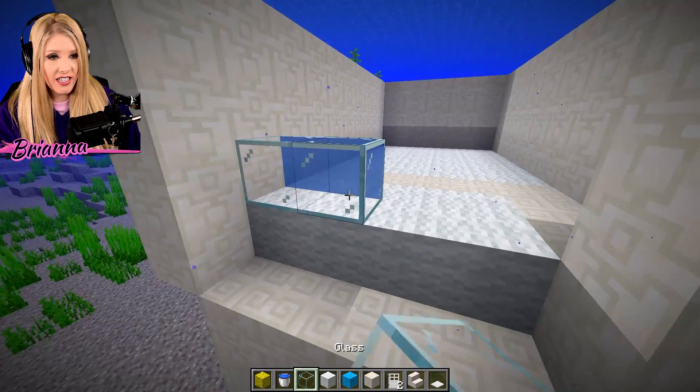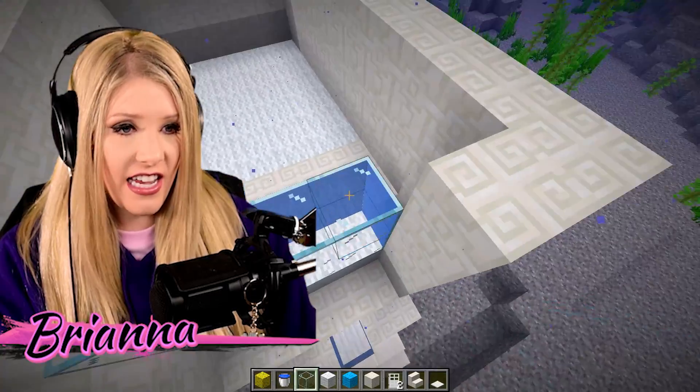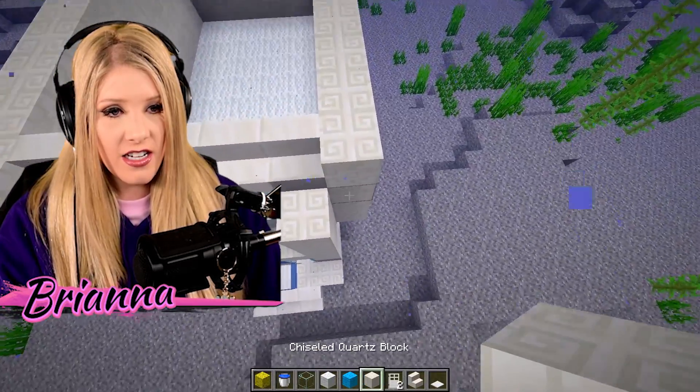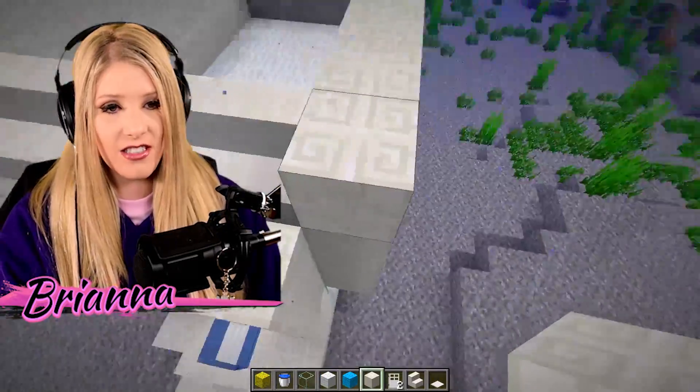Let's do a wall of glass here — I think that will be real snazzy. Now we're roofing. This house is turning a little funky, but it has character. Okay, that's what I'm going to say: my house is having some character.